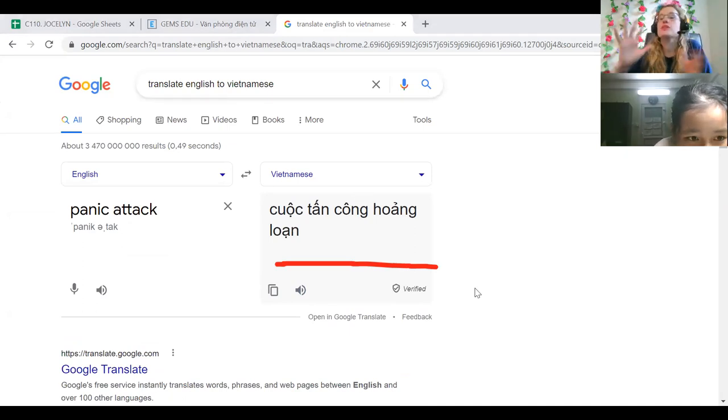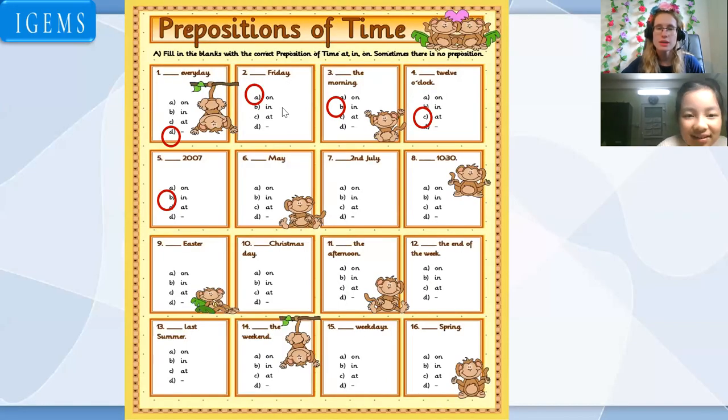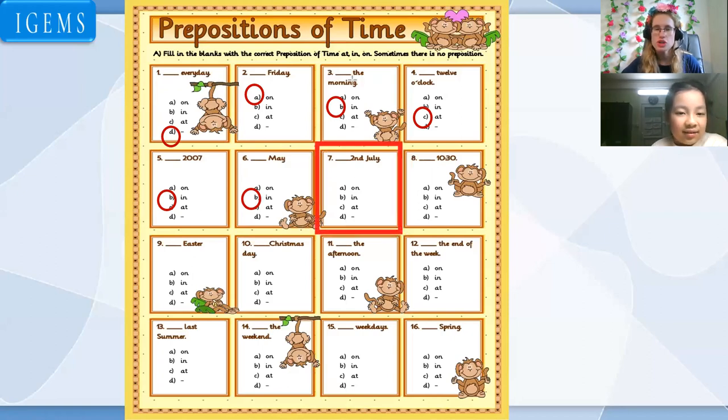So he had a panic attack — he shakes. I just had to quickly help him. Sorry about that. All right, let's keep going. What about 'second of July' — what should we say? In July? No. In second July? No, no, no. On — on the second of July. Good job.